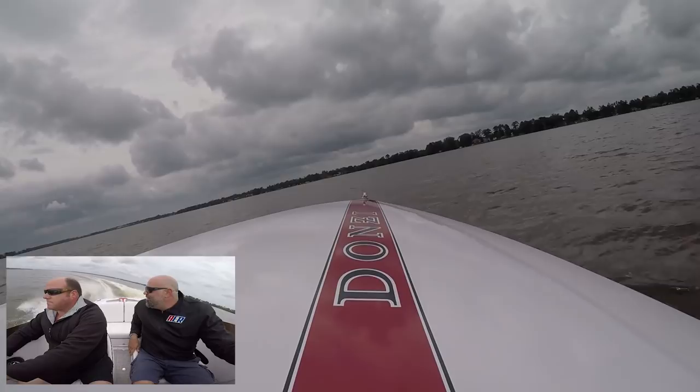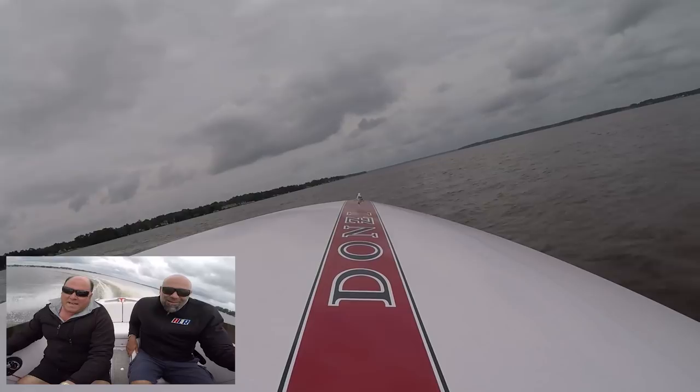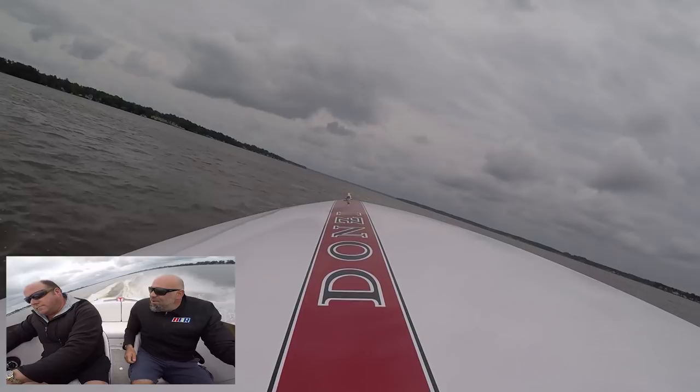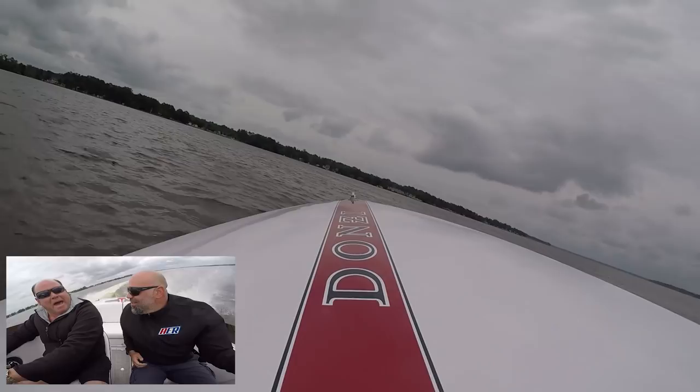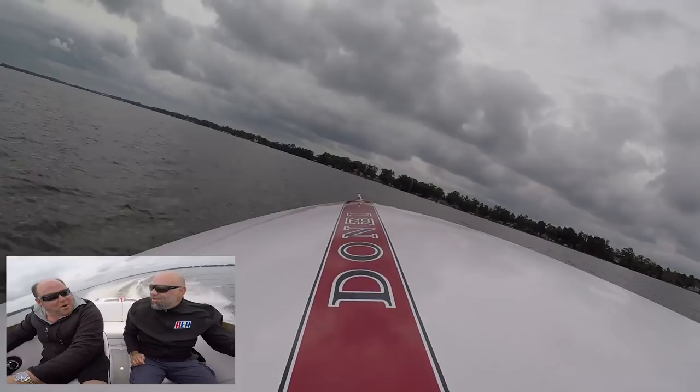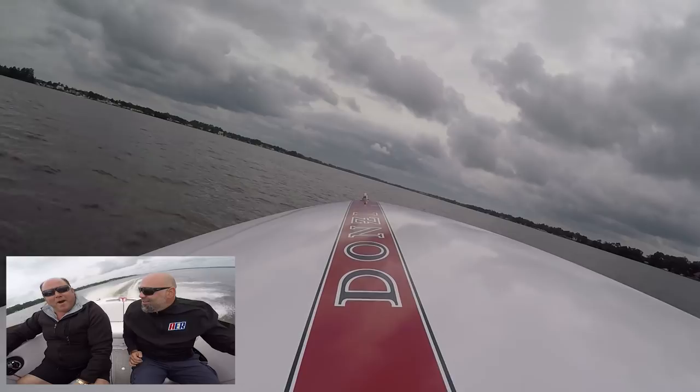We're trying to keep it classic, but it's available. At one time Donzi got together with Shelby — someone asked me about the Shelby edition — and it had high backs. We actually built the boat similar to that recently. It's a nice boat for a little boat; it rides well. It's the original offshore boat — I can't imagine going offshore in this thing, but when Don Aronow built this boat, it was meant for it.